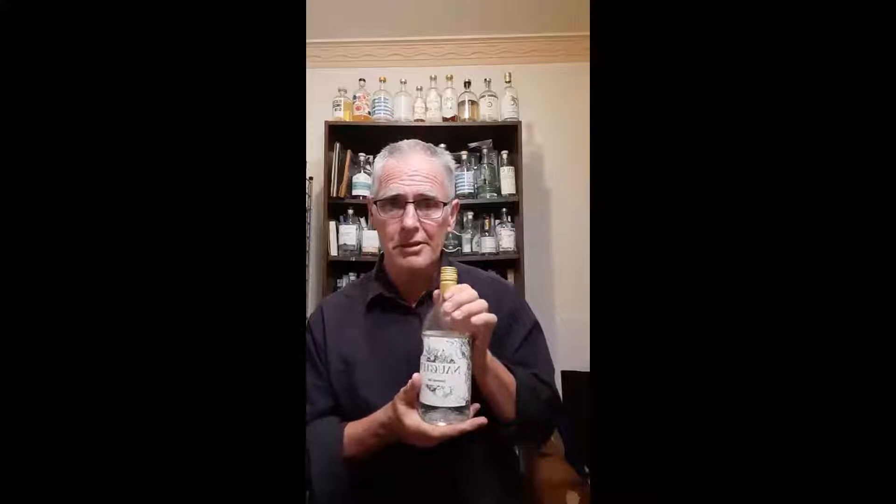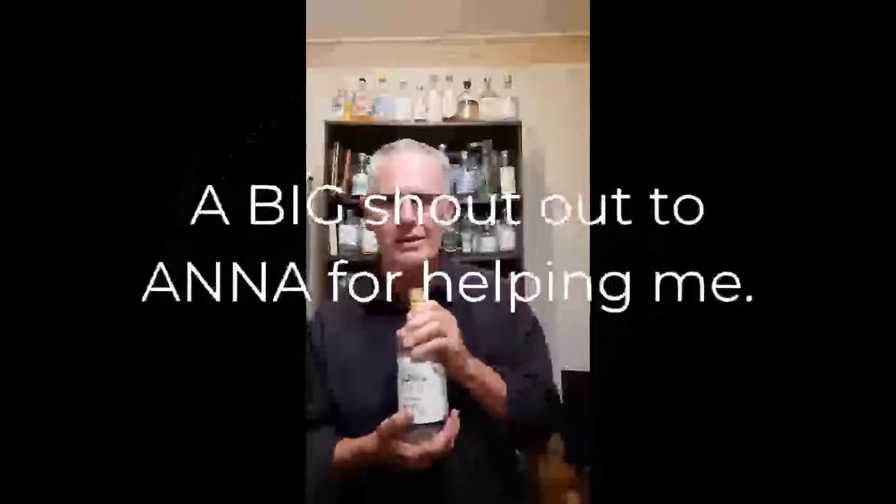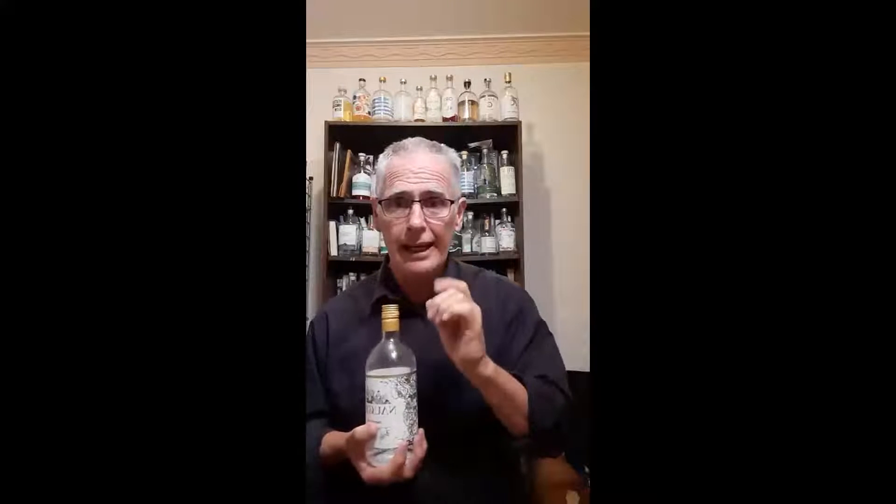I hauled myself and dragged my long-suffering family up to Eltham to the distillery on Saturday afternoon, took lots of photographs, and was served by the lovely Anna. Thank you very much, Anna. Big shout out to both Tristan Dawes and the lovely Anna, who served me so wonderfully at the distillery.